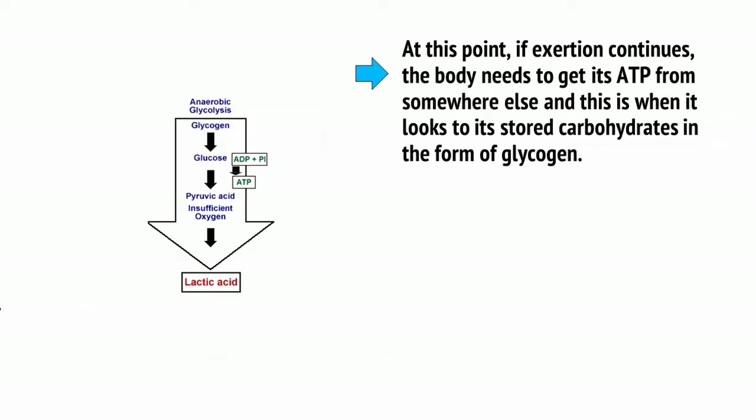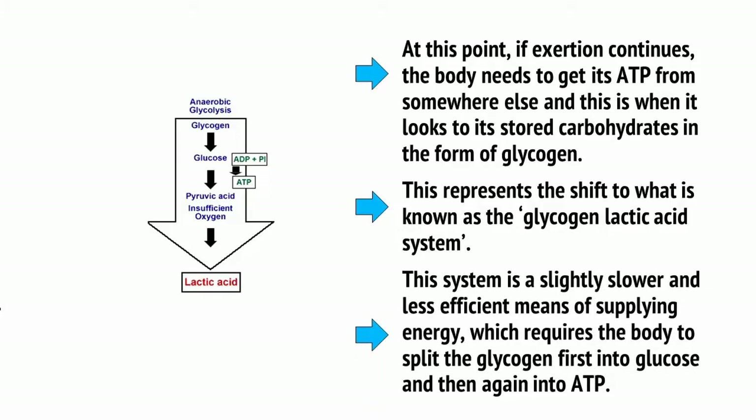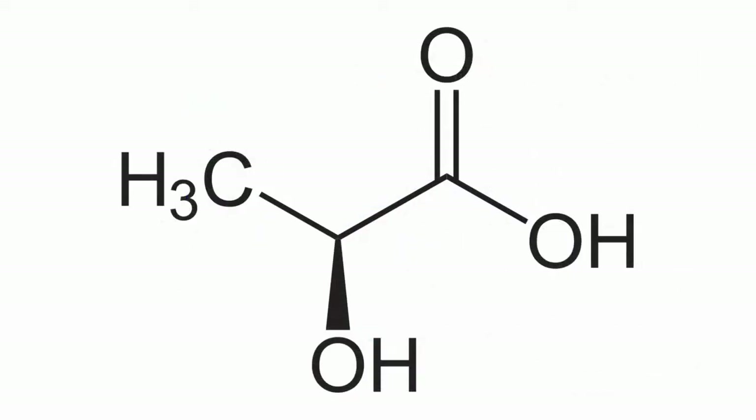At this point, if exertion continues, the body needs to get its ATP from somewhere else, and this is when it looks to its stored carbohydrates in the form of glycogen. This represents the shift to what is known as the glycogen-lactic acid system — a slightly slower and less efficient means of supplying energy, which requires the body to split glycogen first into glucose and then again into ATP. This unfortunately creates a number of unwanted byproducts called metabolites, including lactic acid, from which the system takes its name.